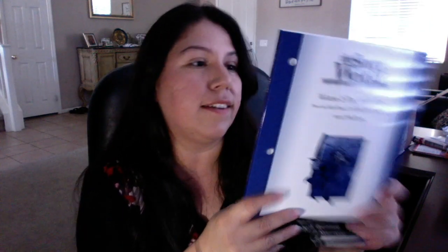Next we have the IEW Level B Writing Intensive for my son. We're going to try this out — I've heard really good things about IEW. Here's another audiobook: King Arthur and His Knights. And this is also for history — this is The Story of the World test booklet for Volume 2, the Middle Ages. We already have Volume 2 with the book and the audio CDs, so I got this just for samples for our charter school.